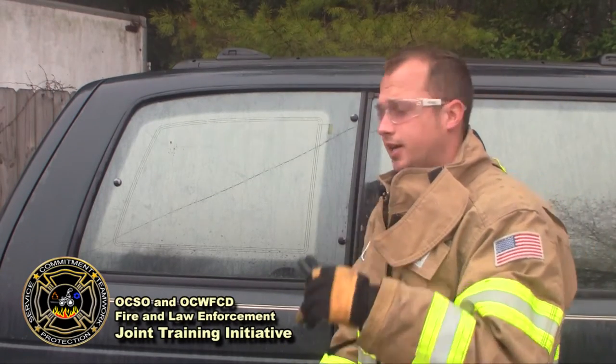With me today to help demonstrate how this device works is firefighter Matt Wint, also with the Ocean City Wright Fire Control District. Matt, why don't you go ahead and show us how this works. For this demonstration today, I will be wearing personal protective equipment. We recommend that you follow your agency's safety protocols, but ultimately this device can be used with very minimal risk. To use the rescue window punch, simply place the device firmly against the window and press until you hear a click and the window breaks.